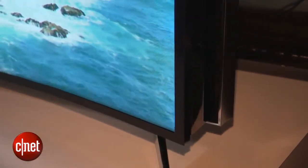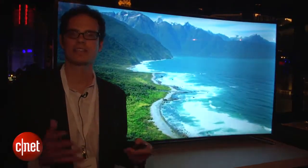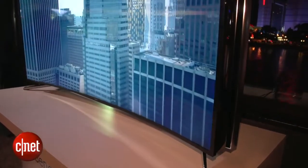The idea, of course, is that you can change it depending on your preference, or maybe even depending on what content you want to watch. It's more of a technology demonstration, of course. This TV isn't going on sale anytime soon.